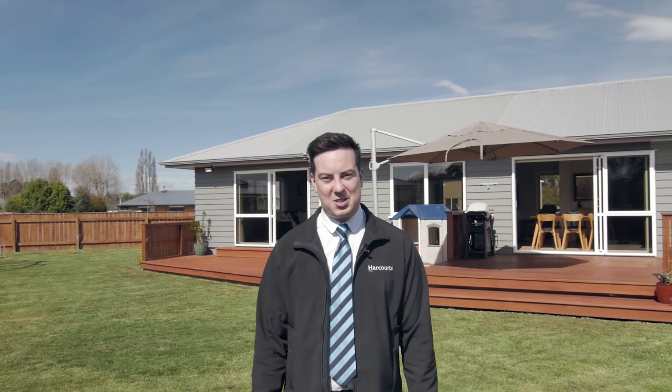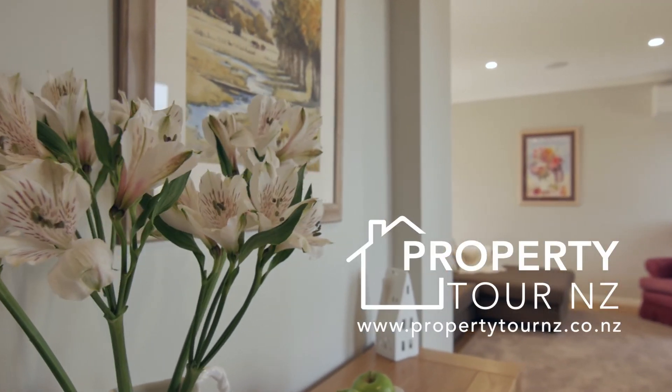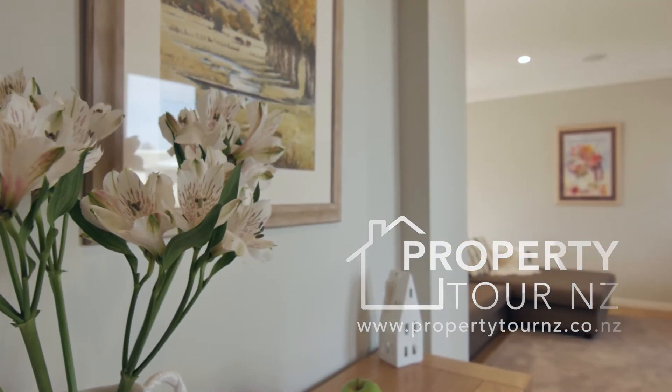This home ticks all the boxes and more. There's nothing to do other than move in and enjoy. So give me a call or find me on Facebook — I look forward to showing you through. I'll see you next time.